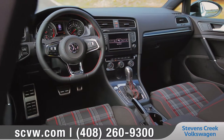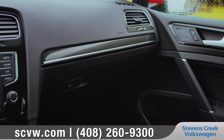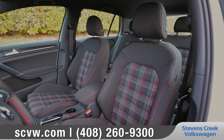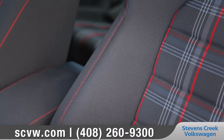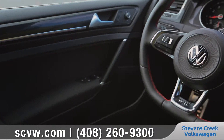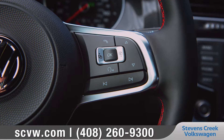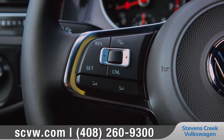The design of the interior is a perfect balance between modern thinking and classic style. The front top sport seats are bolstered for support and outfitted with Clark plaid cloth surfaces. A leather-wrapped flat-bottomed multifunction sport steering wheel with integrated Bluetooth phone and audio controls adds to the premium look and feel.